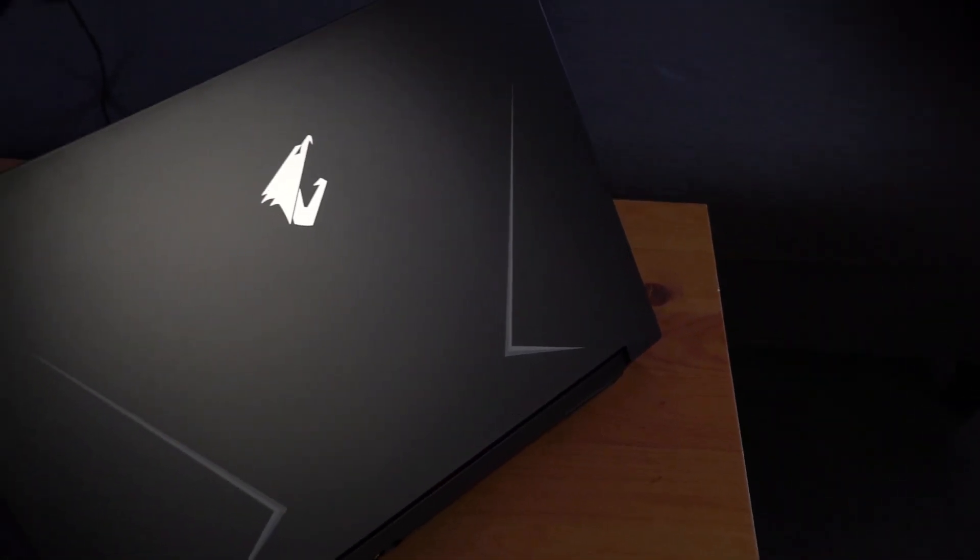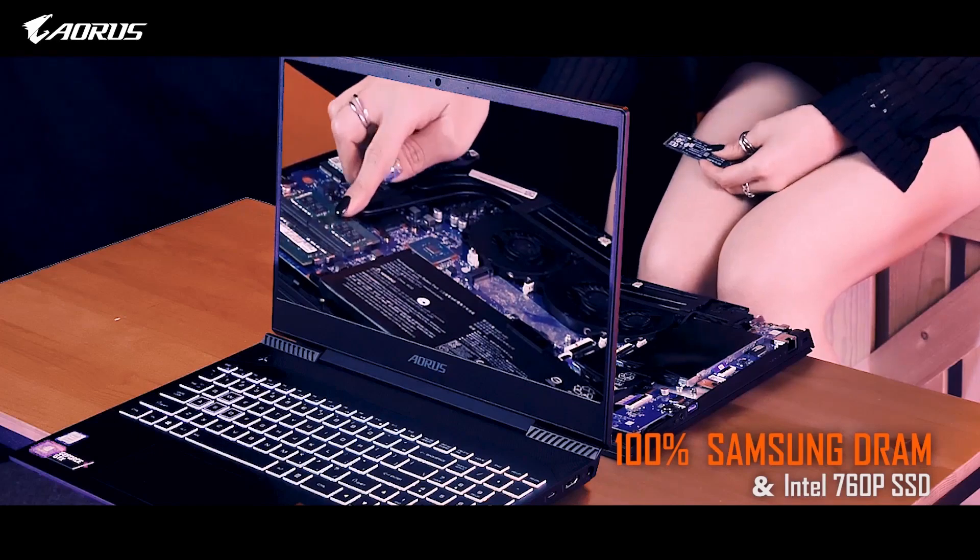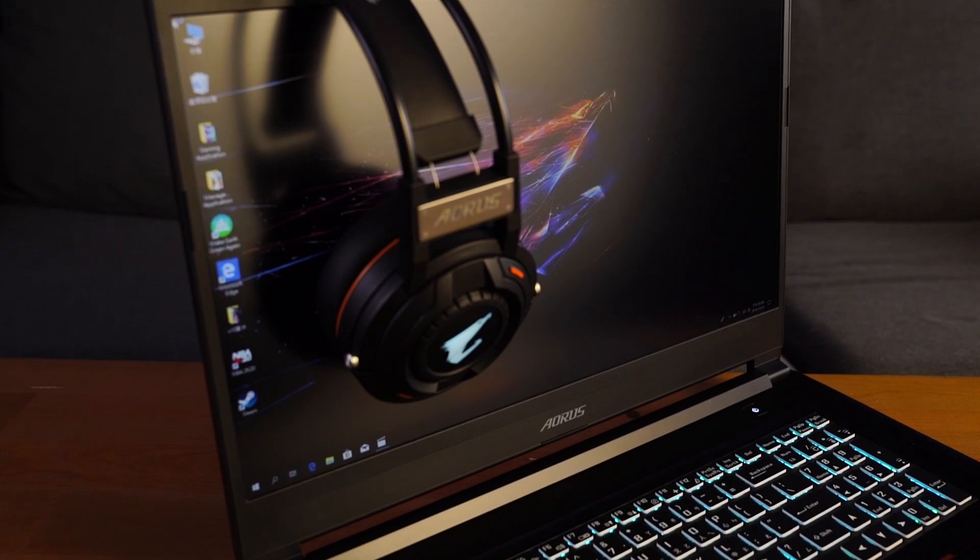With the AORUS 15 you can save all your games and content creation projects and enjoy the best performance. For those on a budget or just wanting to taste gaming or do lightweight content creation, we also provide the essential entry gaming models: the 15-inch AORUS 5 and 17-inch AORUS 7. For these models, all components are from well-known brands — CPU from Intel, SSD is the Intel 760p, DRAM is 100% from Samsung, and even the 144Hz refresh rate panel is 100% from LG. So even at the essential tier, your experience and product quality won't be compromised.